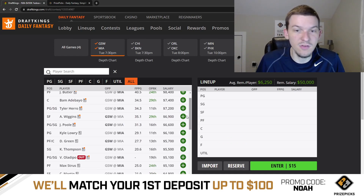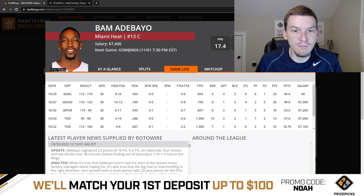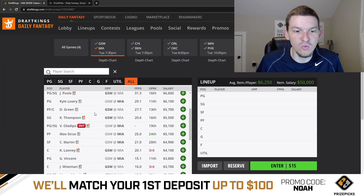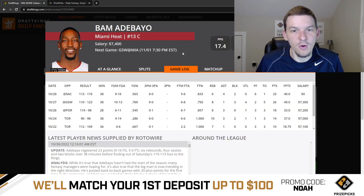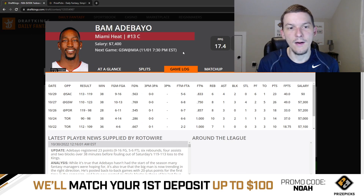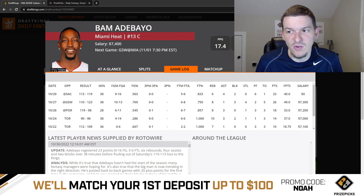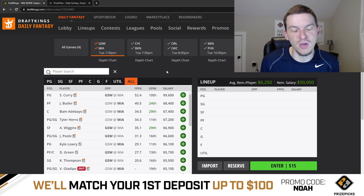Bam Adebayo is a guy that I do like quite a bit. He's the thumbnail for today. At $7,400, I think he's just too cheap. We've seen his minutes be really high the last few games — 38 minutes in back-to-back games, a lot of that due to Dwayne Dedmon being out. Dedmon is expected to play today, so maybe Bam doesn't play 38 minutes, maybe more like 34. But even 34 minutes from Bam at $7,400, he can easily put up 40-plus DK points. He had a lot of success against Golden State — 49 DK points in 38 minutes. The Warriors this season have actually been pretty bad defending the center position. And they're playing at a really fast pace, I think leading the league in pace. So it's a big-time pace-up spot for Miami. I think Bam at $7,400 looks like a really good play.